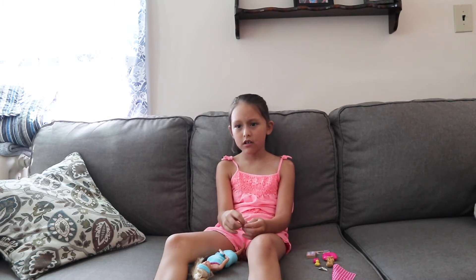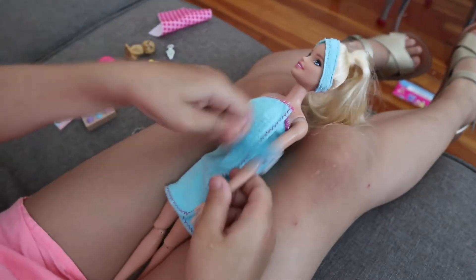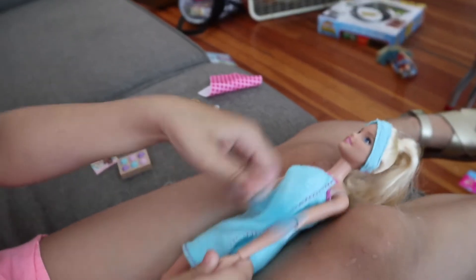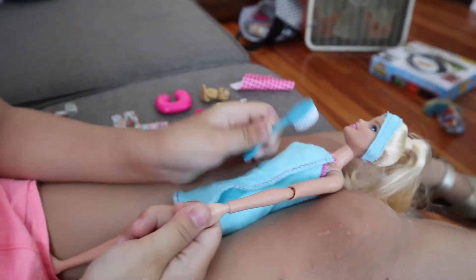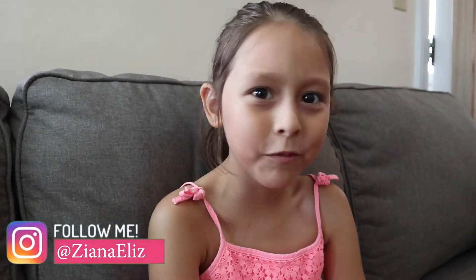That means not very happy in Spanish. Oh my gosh. Scrub like this arm. Now it's clean. I also like that she has a lot of movable limbs.